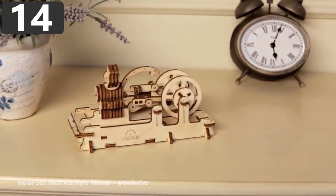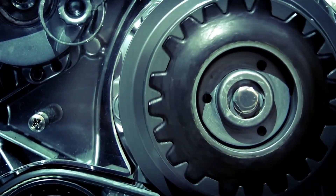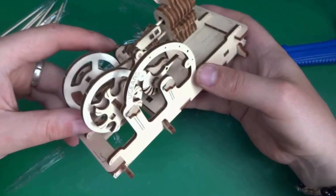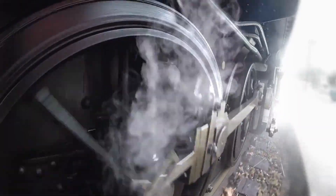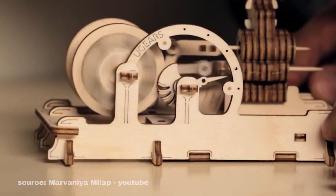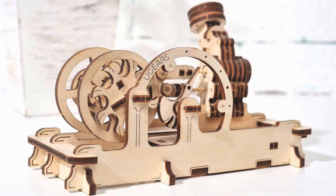U-Gears takes a creative twist on engines, building them from wood instead of metal. Unlike traditional steel-based machines, these self-assembly model kits are crafted entirely from sustainable wood. Inspired by real steam engines, each kit can be built without glue, making them both clever and accessible. Since launching in 2014, U-Gears has become a favorite for families.